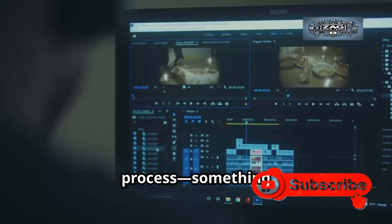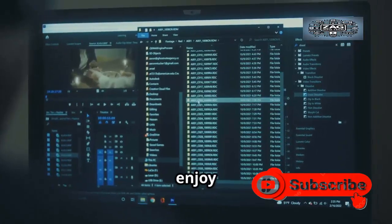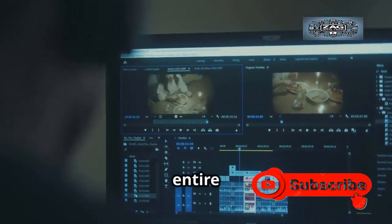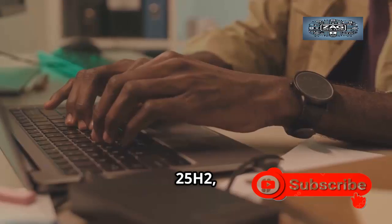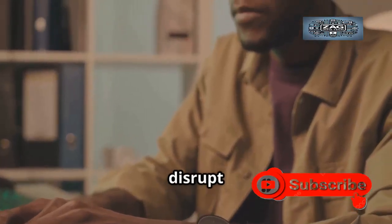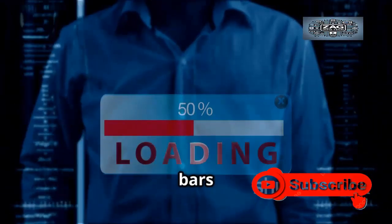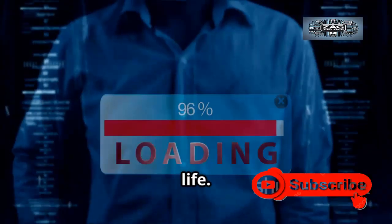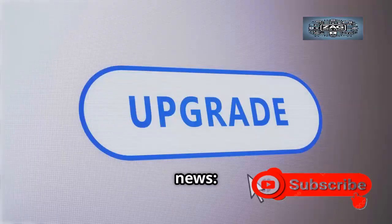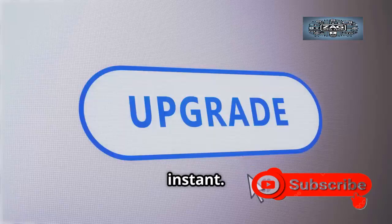Let's talk about the update process — something that's often met with a sigh or a groan. We've all been there: you're ready to get started on your work or enjoy some downtime, and suddenly your computer demands an update. We all dread those long, disruptive updates, watching progress bars crawl by, waiting for the device to come back to life. But here's the good news: 25H2 is an enablement package, which means the upgrade from 24H2 is almost instant.